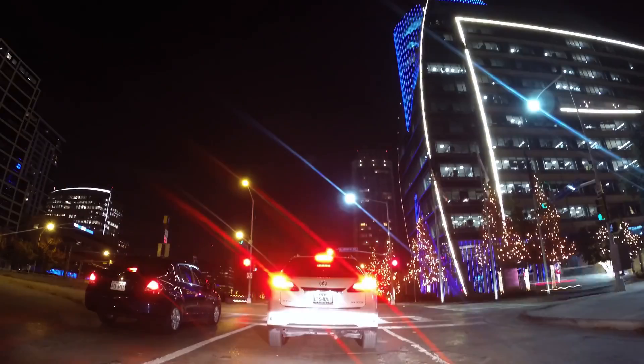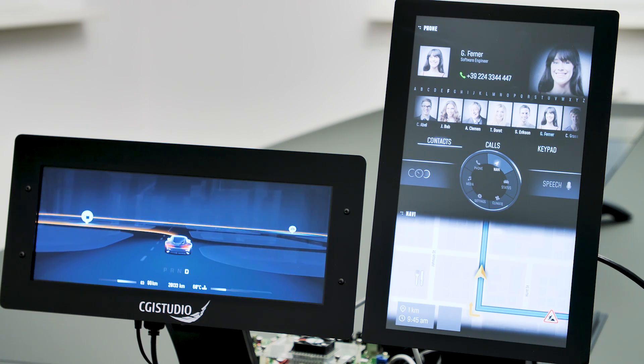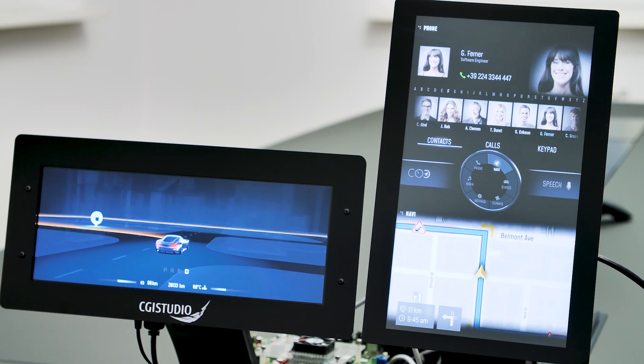Imagine you're driving in a foreign city and you heavily rely on your navigation map to not miss an exit, but at the same time get an incoming call. With our holistic approach, we support the driver in such scenarios where he can either freely configure his priorities at any time, or maybe even show multiple use cases at the same time.